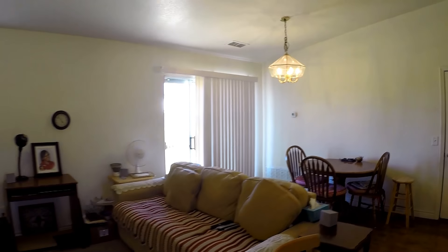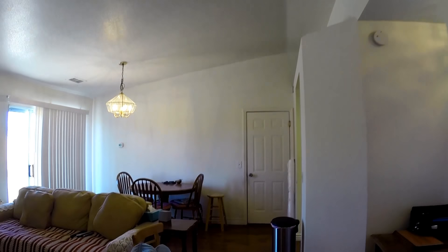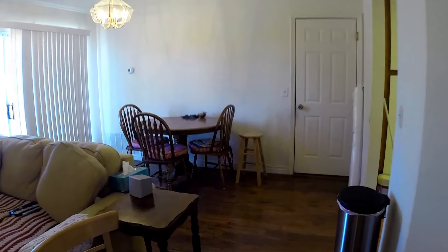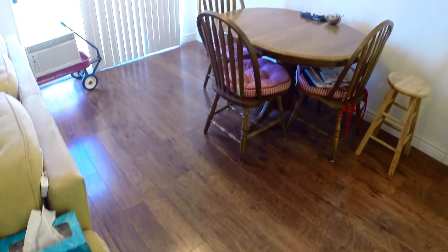When we first walk into the living room we notice nice high vaulted ceilings. Carpet in the living room and we have hardwood here in the dining room area.